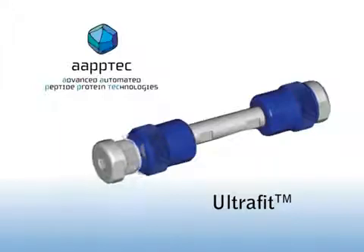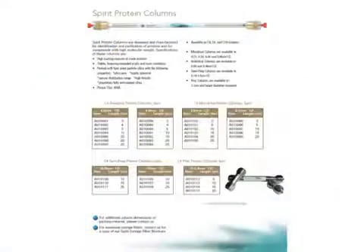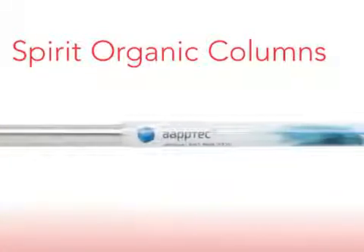Our ultra-fast columns are made in three to five centimeter length in order to get quick analytical results, whereas the high efficiency columns are normally 15 to 25 centimeters in length to obtain the best resolution.